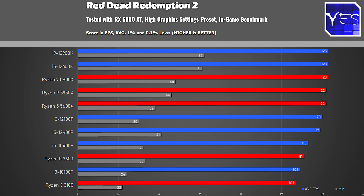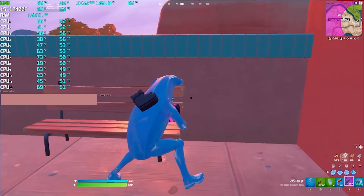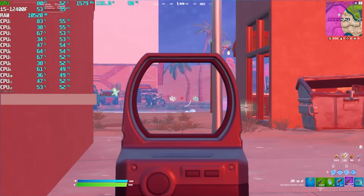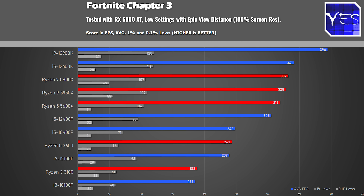The next title is Red Dead Redemption 2, where we scored over 100 average FPS. This game isn't known for high FPS, but if you want to enjoy it with close to 120 average FPS for a smooth experience, this CPU will deliver that. The last title is Fortnite, tested with popular low graphics settings and epic view distance, which is popular among pro players. If you're looking to get over 240 average FPS, this CPU will deliver.